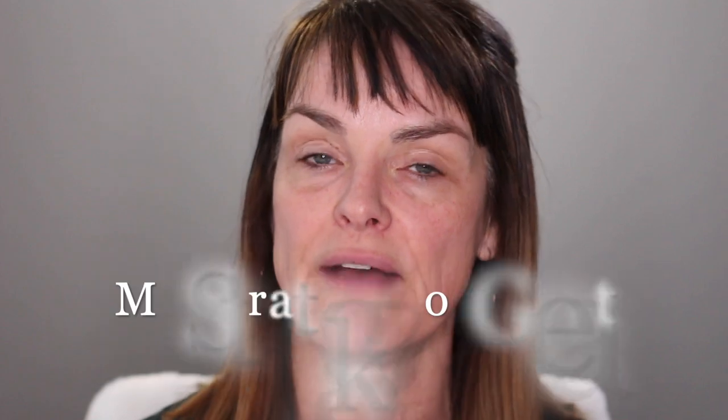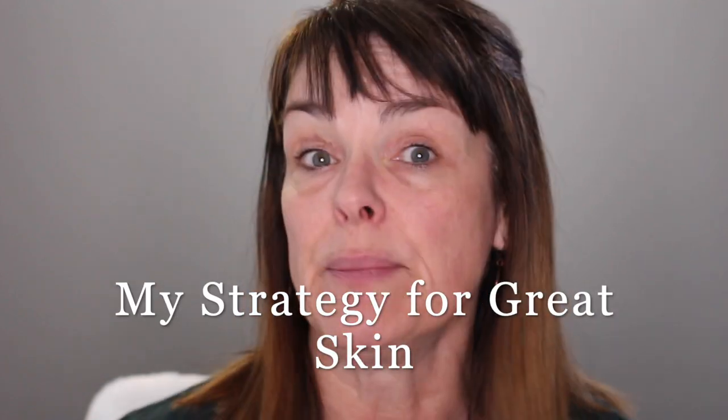Hello ladies and welcome to The Beauty Shaman. One of the questions I get a lot is what do you do to have great skin? What is my personal strategy for great skin? I've talked about this a little bit on different shows, and today I'm really going to show you the vitamins I take — specifically the ones that target my skin.